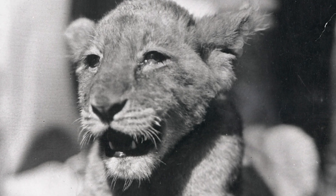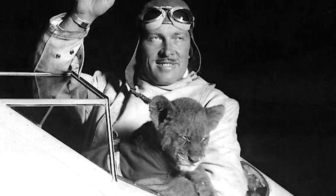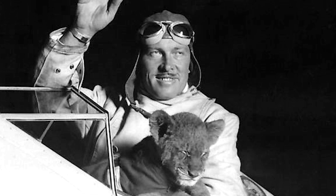Soon, this cub flew with Turner all over the United States, even breaking speed records along the way. Gilmore even had his own parachute and harness, just in case of an emergency.